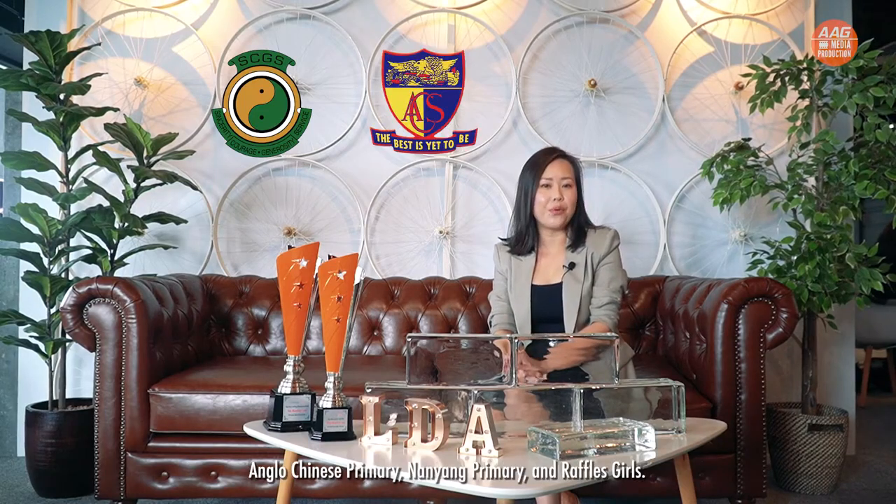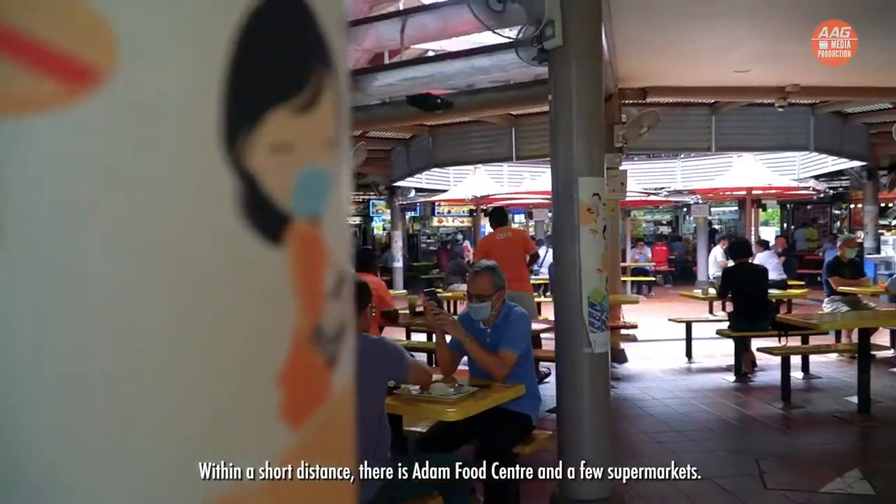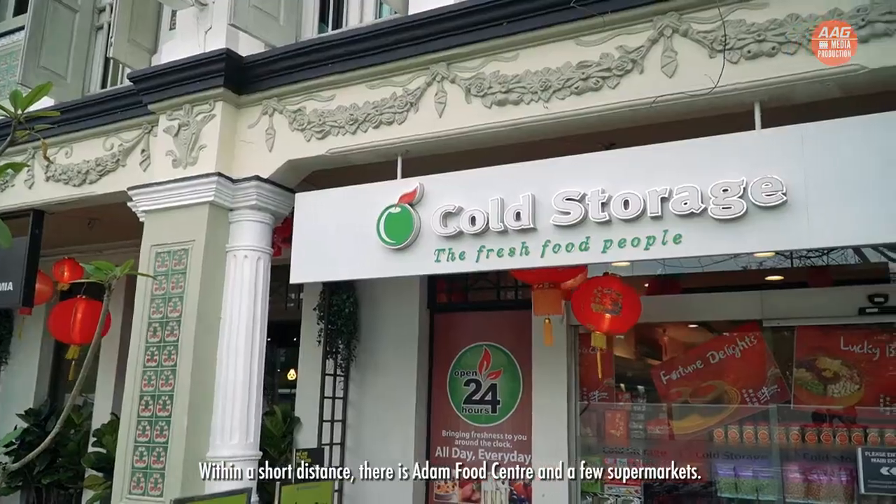Speaking of location, 3 Marine Road is close to a wide array of schools, facilities, and amenities. There are many renowned primary schools nearby, including Singapore Chinese Girls School, Anglo-Chinese Primary, Nanyang Primary, and Raffles Girls. Within a short distance, there is also Adam Food Centre and a few supermarkets.